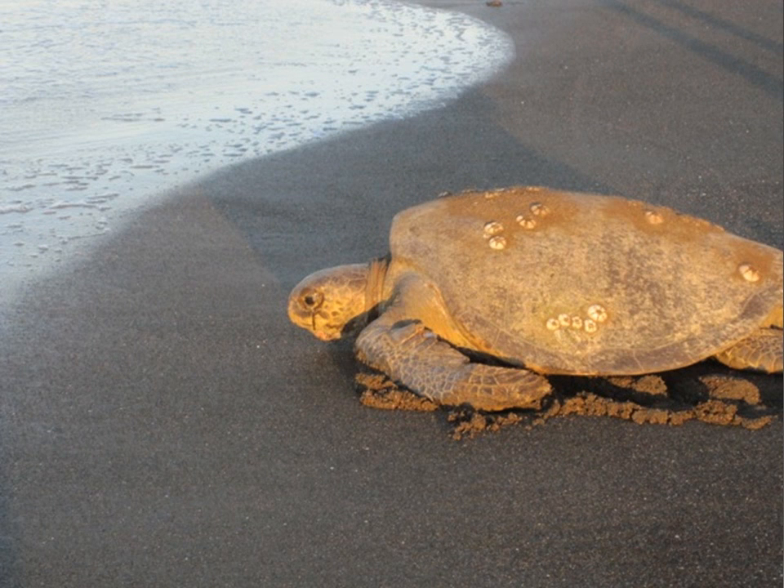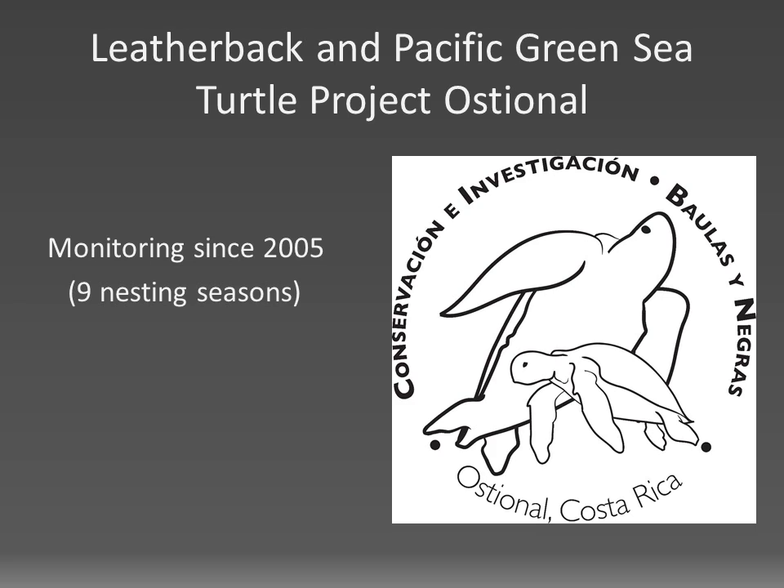Both species flew pretty much completely underneath the radar up until 2005, when the Leatherback and Pacific Green Sea Turtle Project started to monitor the beach in Ostional. But already during the first nesting season it was pretty clear to us that Ostional was unlike any other nesting beach we had worked on before, with very unique issues especially for our nesting leatherbacks.